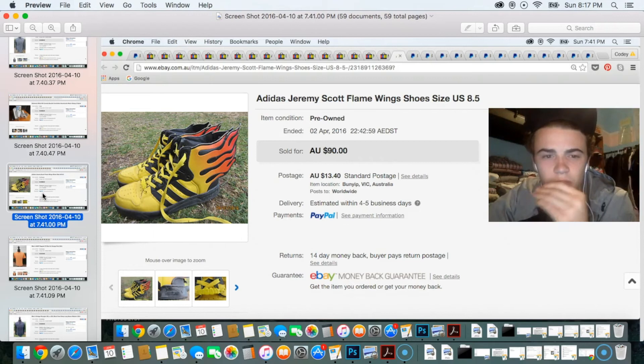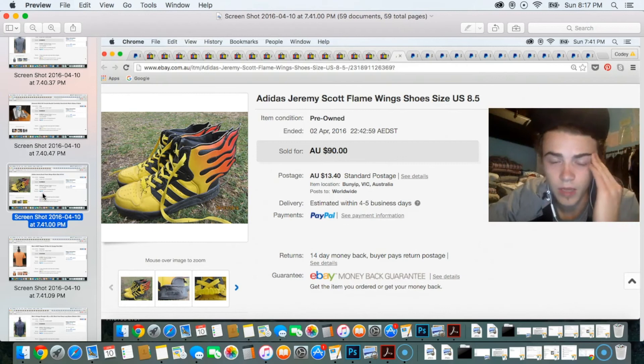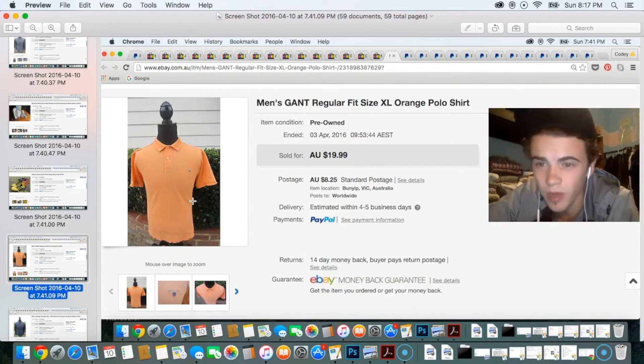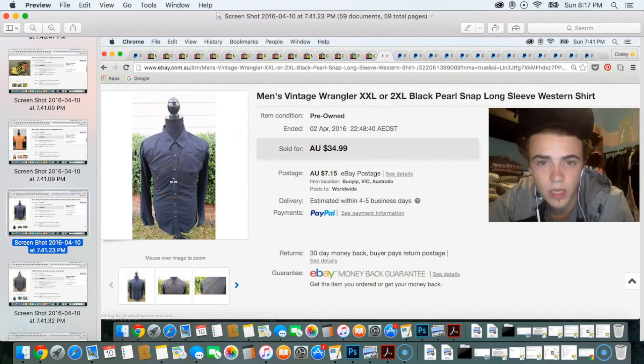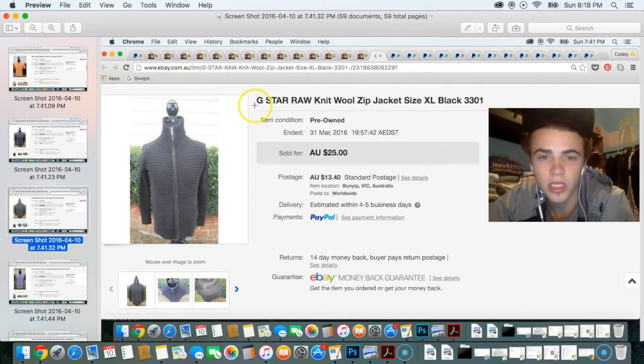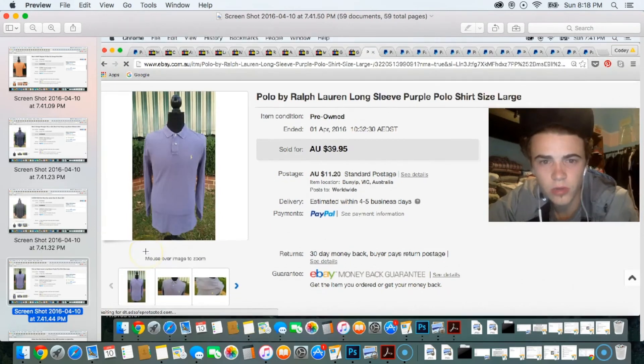The next pair of shoes you may have seen in a previous sales update — I thought I'd sold them but the buyer didn't pay, so I eventually did sell them and got them out the door for $90. Next was a Gant polo shirt for $20 — a bread and butter item, picked up for about $5. Then I sold another Wrangler pearl snap in two-extra-large for the full price of $35 — paid around $8. After that was a G-Star Raw jacket sold for $25, picked up for about $7 from a local op shop.